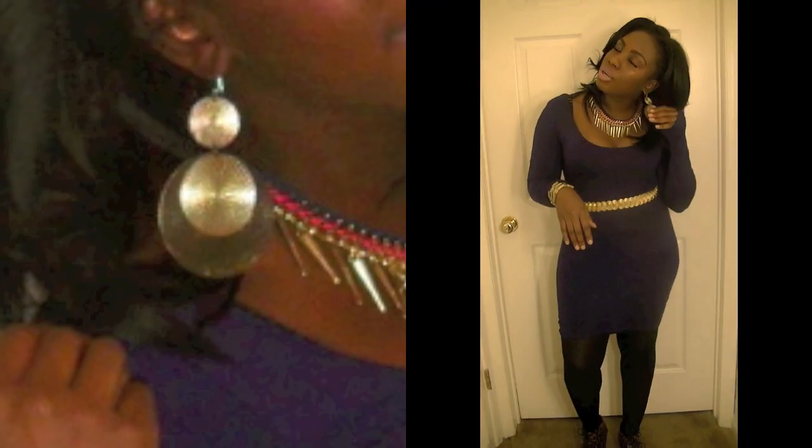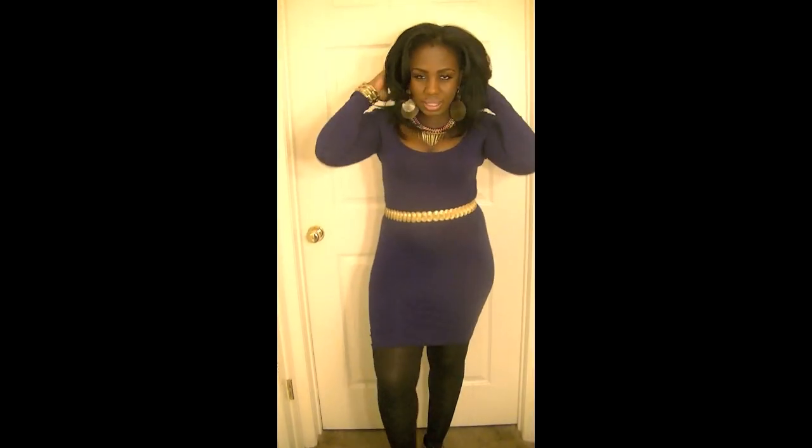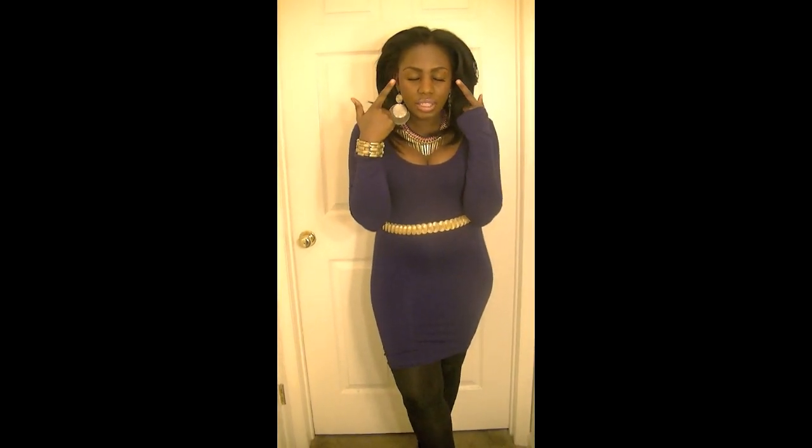For my accessories, this is a gold belt that I purchased from the thrift store, this necklace, some earrings that I purchased from Charlotte Russe, and this braid. My hair is the same partial sew-in that I have in.